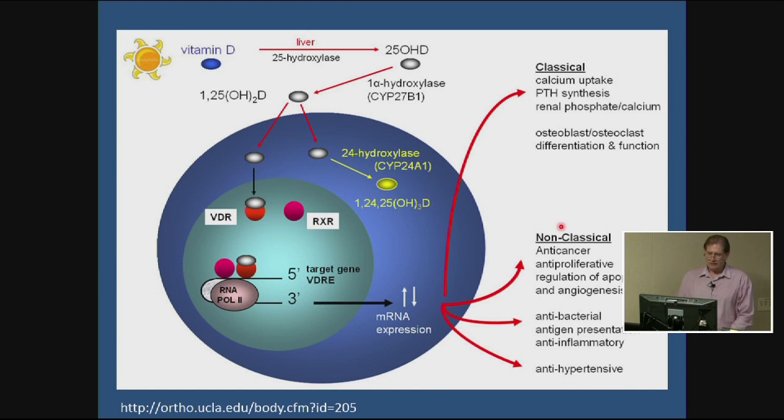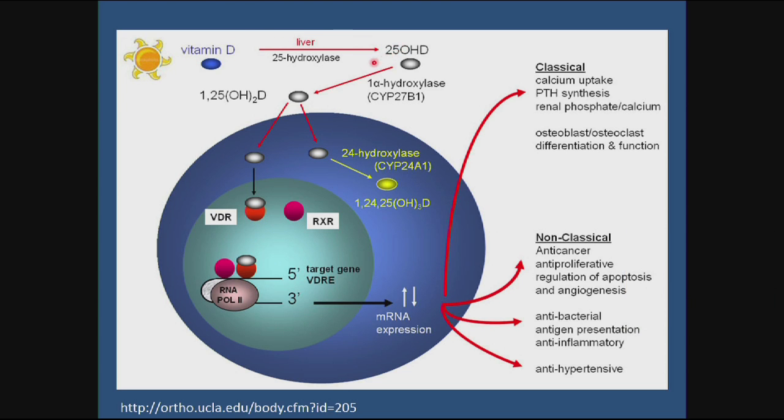To recap the pathway: vitamin D is synthesized in skin, hydroxylated in the liver, then hydroxylated again in the kidney — or in other cell types like immune cells — to produce 1,25-dihydroxyvitamin D. This active form binds the vitamin D receptor, and the complex turns on or off gene expression. This mediates vitamin D's classical effects on bone metabolism and muscle function, as well as non-classical effects including anti-cancer effects, anti-bacterial or immune-boosting effects, and anti-hypertensive effects, among others.